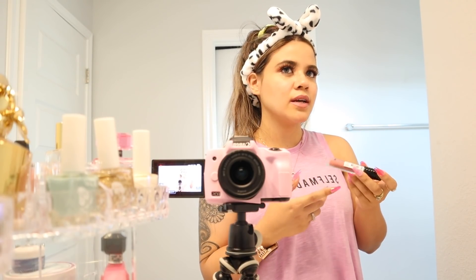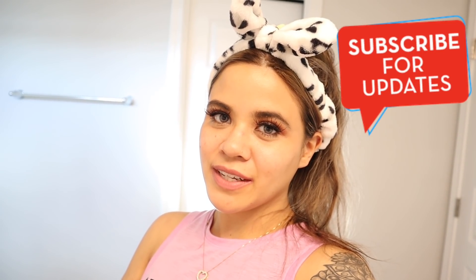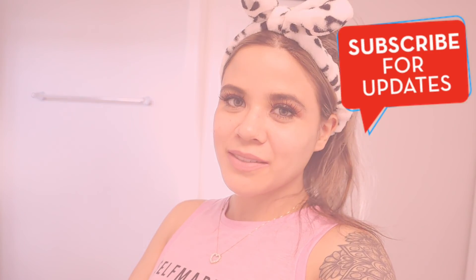Definitely stay tuned for the next dollar store video — I plan on getting more makeup products and skincare to try out for you too, so you know what to get. I'm very happy with this lipstick — definitely pick it up for a dollar. I have to go back and get more because I'm so in love with this color. It feels like a mousse texture — not sticky at all, feels really good, and it smells amazing. That is everything I wanted to share in today's video — I hope you enjoyed it! If you're new, stick around, subscribe, and hit the notification bell!